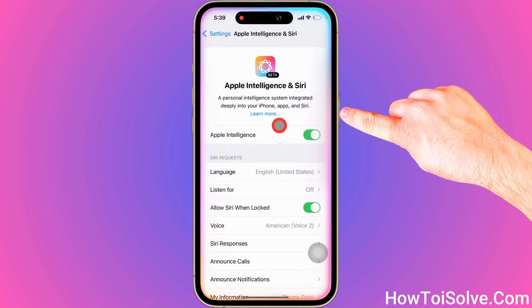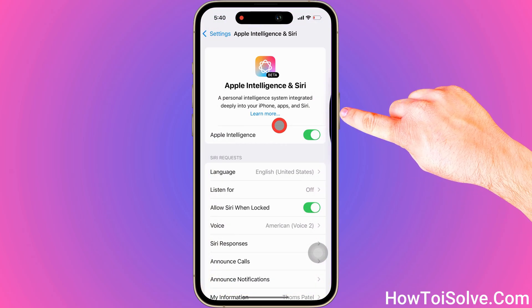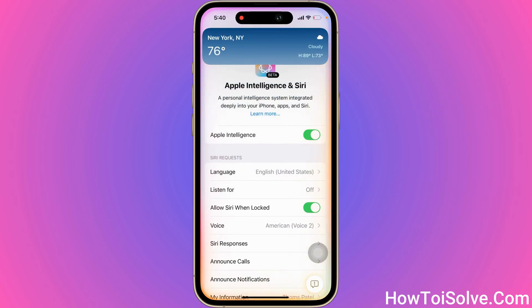Let's press the power button, and Apple's new Siri comes with amazing colorful animation around the phone display. Ask your query and get results on your phone screen.